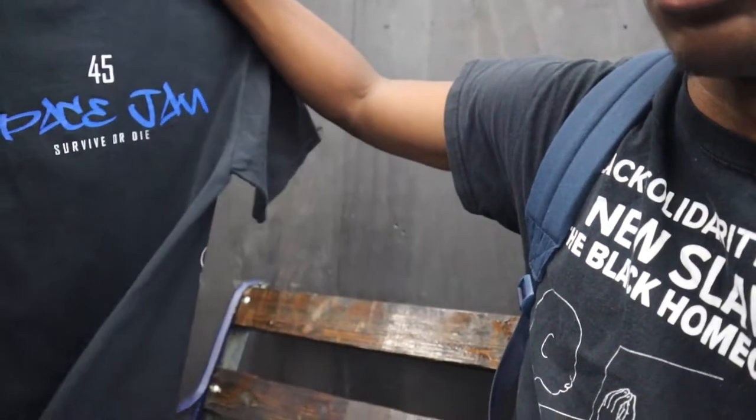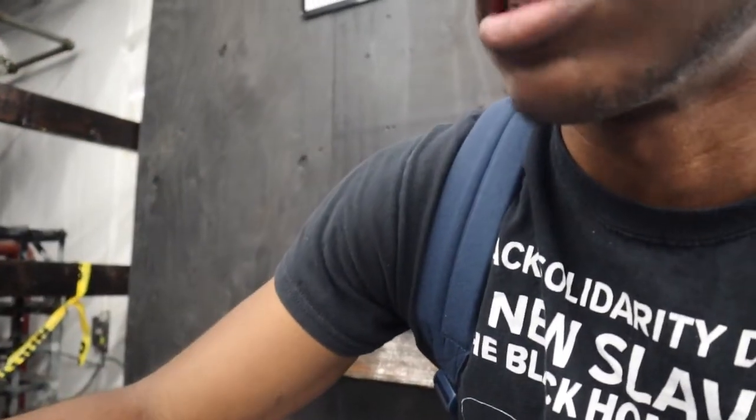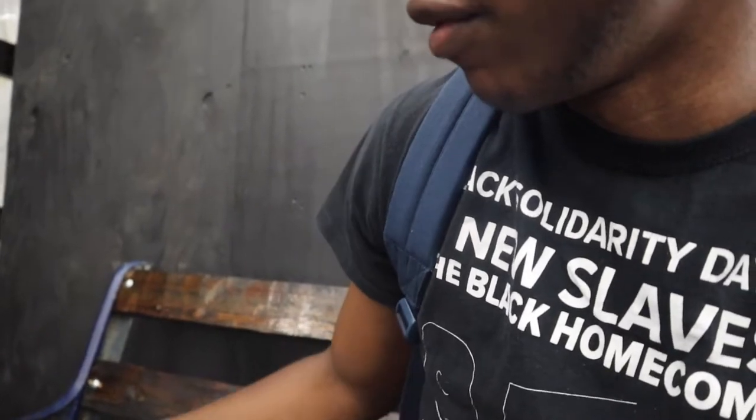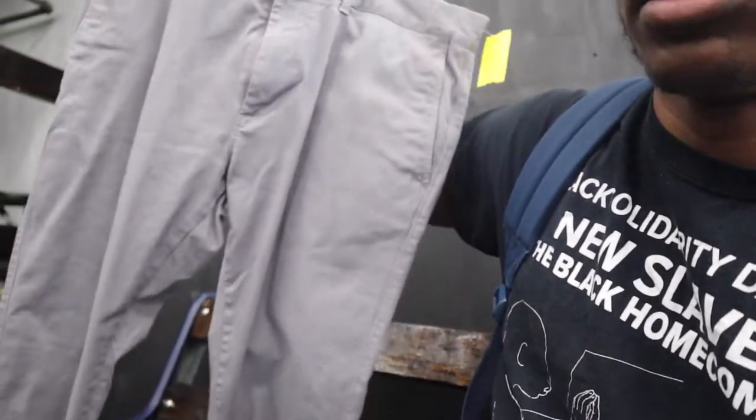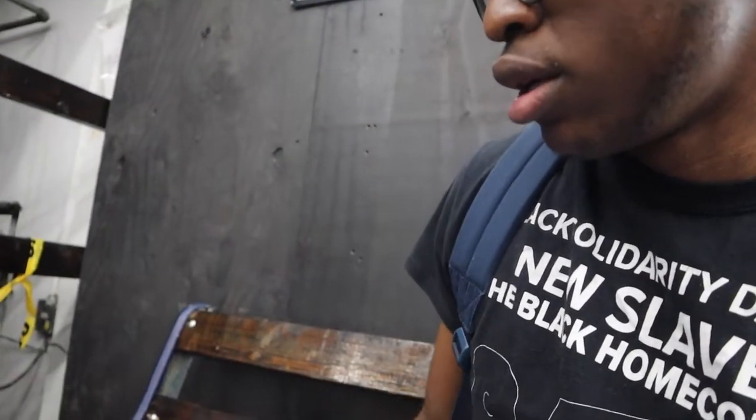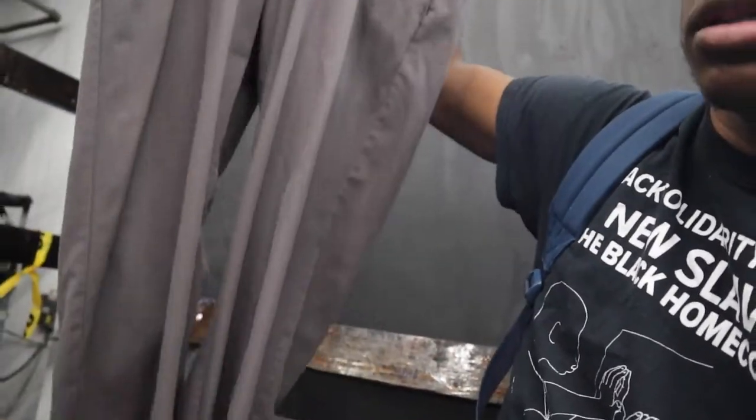I found a Bugs Bunny Space Jam tee but it looks kind of small — I was thinking of picking it up for somebody but I might just leave it behind. I also found two pants: one J.Crew and one Banana Republic, and I'm leaning toward picking up the Banana Republic one because it looks really cool.